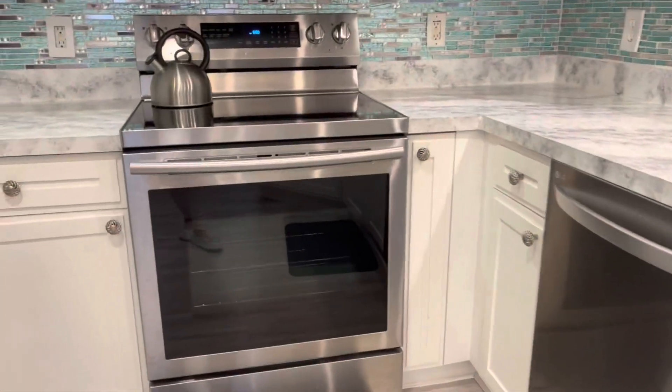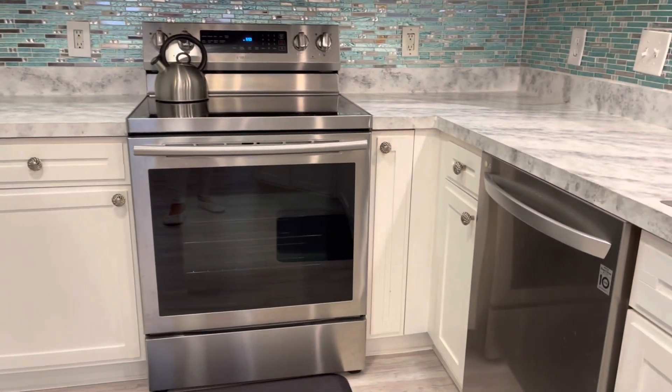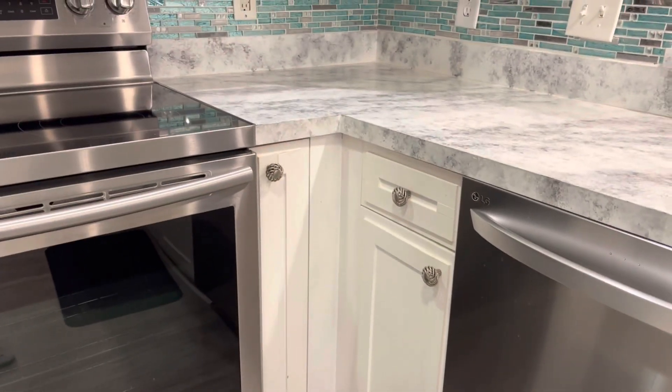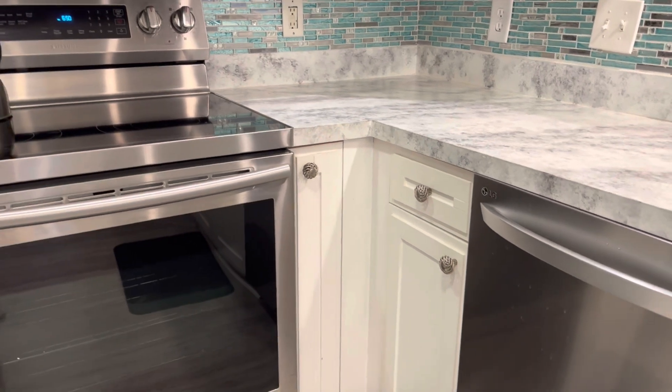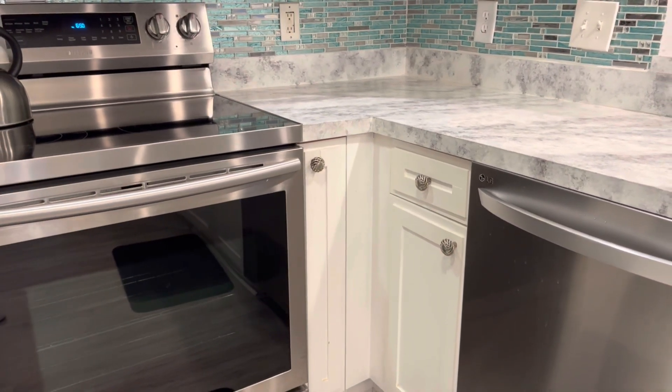You can see between the oven and the dishwasher — that's actually a fake piece of wood there with nothing in that corner. That's a lot of wasted space. I'm sure I can fit a lazy Susan in there, and that's going to give me a lot more storage.